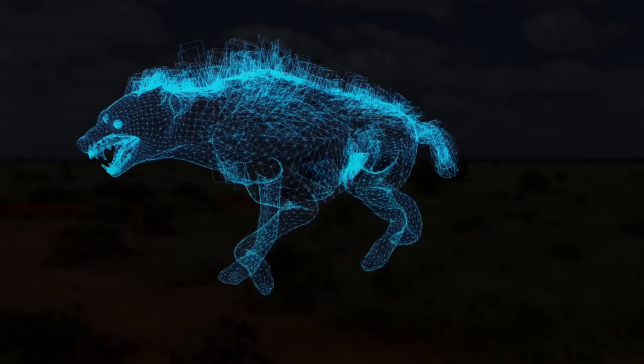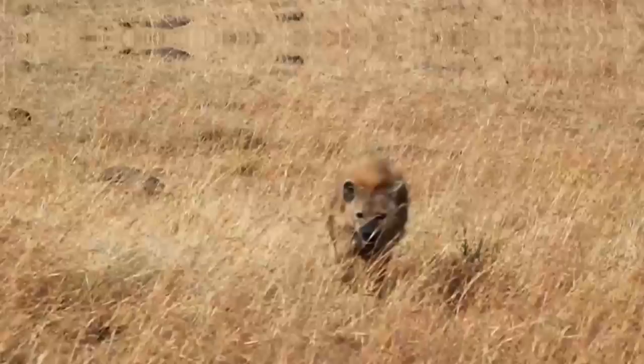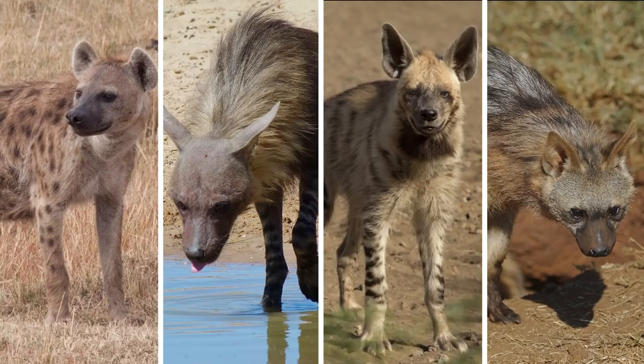There are numerous myths regarding hyenas. They're not simply scavengers. Not all of them laugh. They're not wild dogs — they have nothing to do with dogs.